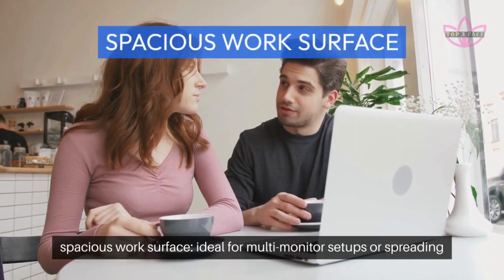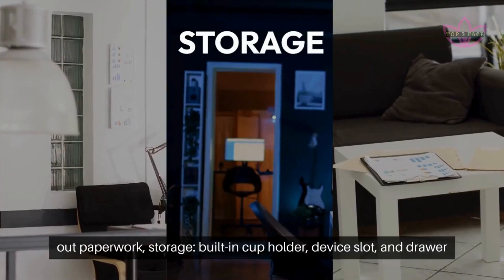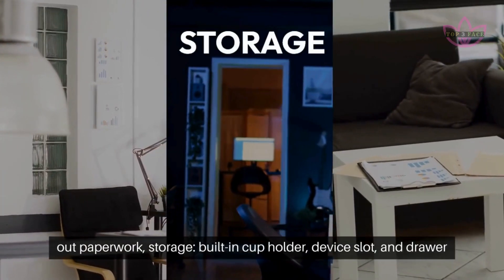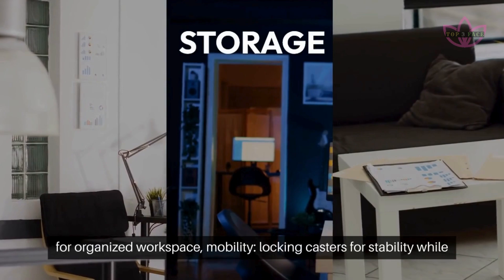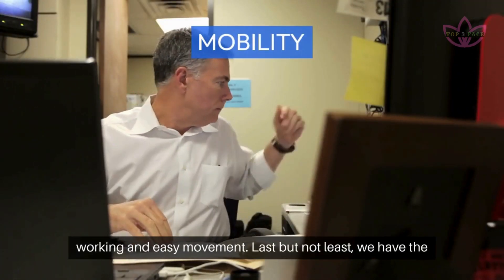Spacious work surface: ideal for multi-monitor setups or spreading out paperwork. Storage: built-in cup holder, device slot, and drawer for an organized workspace. Mobility: locking casters for stability while working and easy movement.